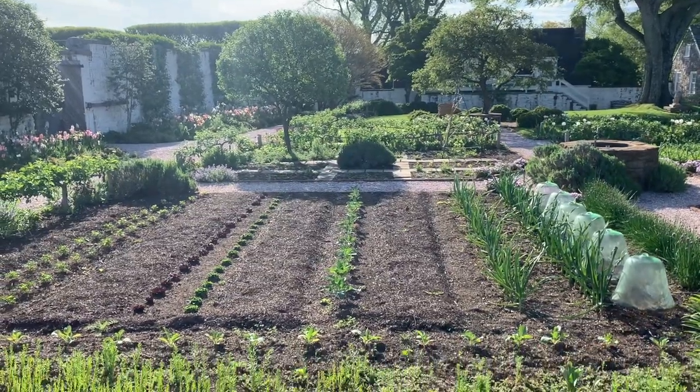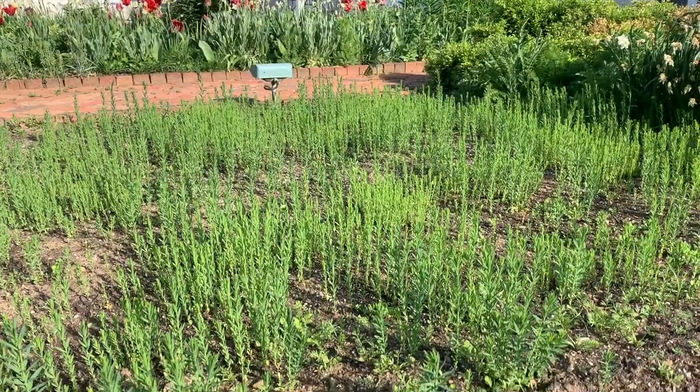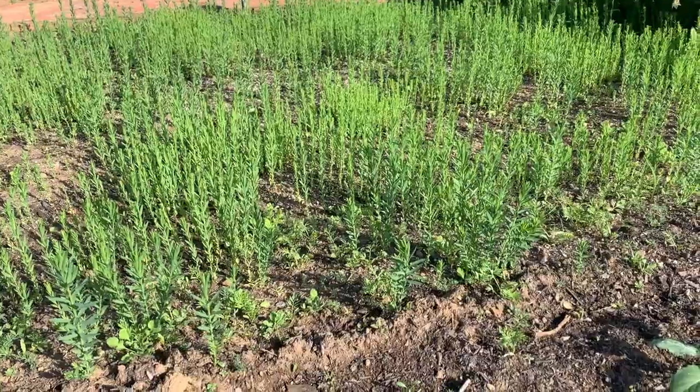Between the basket house and the potager are these beds planted with flax and poppies. In a short amount of time, this area will be overflowing with small blue and red flowers, like a wild meadow.